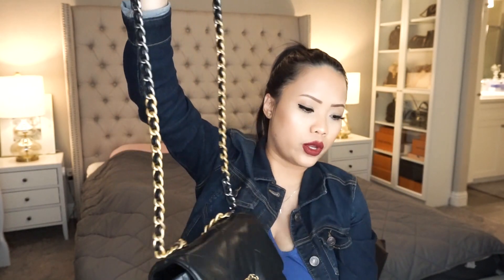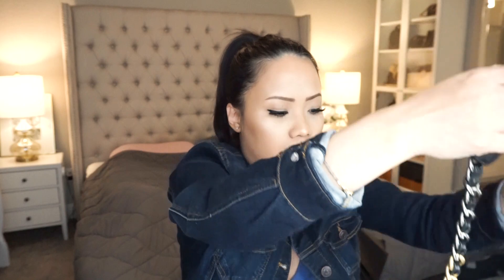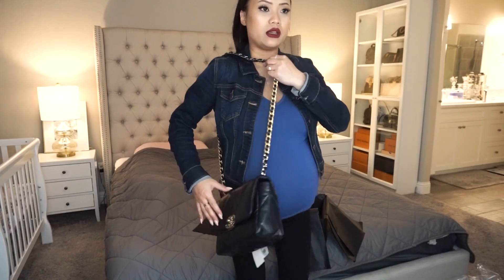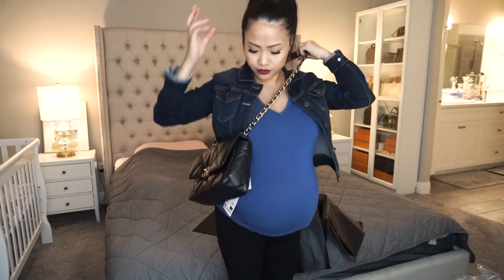Let me just try it on real quick so you guys can see. For reference, I am five feet one, pregnant at nine months, and roughly 135 pounds as of today. Oh my god, this is so cute — this is the perfect size crossbody! I think it's the perfect length for me. It's not too long — I was afraid it was going to be too long, but I think this is going to be so cute.